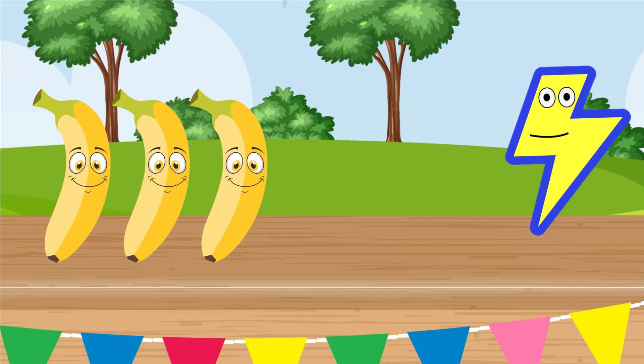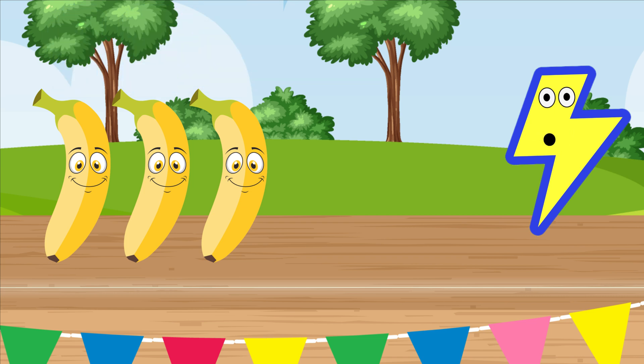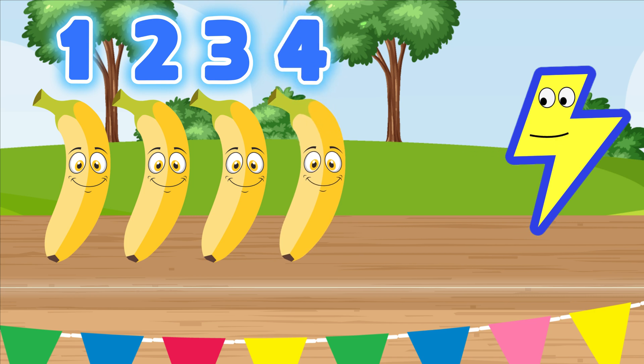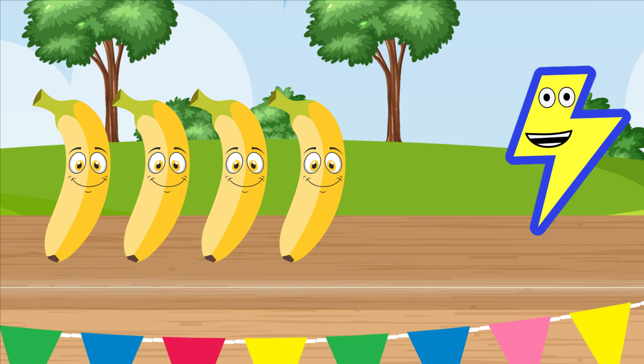Let's add another banana. Is that four? Time to count: one, two, three. Hmm, that's not four. What if we add one more? Let's count again — ready: one, two, three, four! We did it! So if we add one banana and three more bananas, we'd get four bananas, because one plus three equals four. Great job, kiddos!